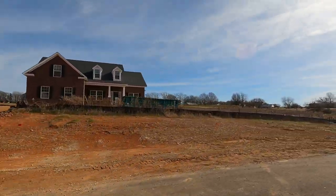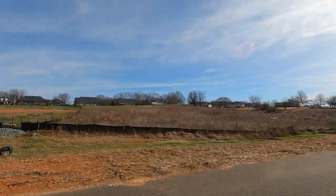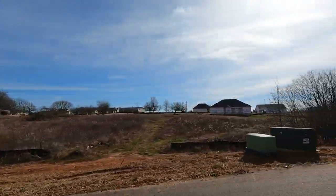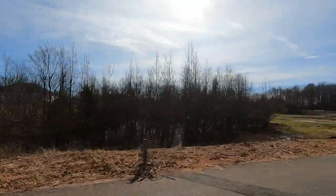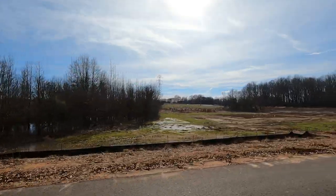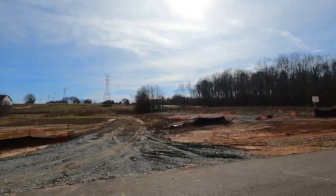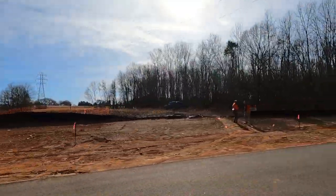There are a few back here that are available — they're called proposed, as opposed to a spec that's already coming out of the ground. Those first two I showed you, yes, coming out of the ground, everything's chosen, price is set in stone, and now's the time to buy. But there are some more lots back here — a few proposed homes that do not have pricing on them yet, lots that may be about to be released, and we're coming back into a cul-de-sac here.